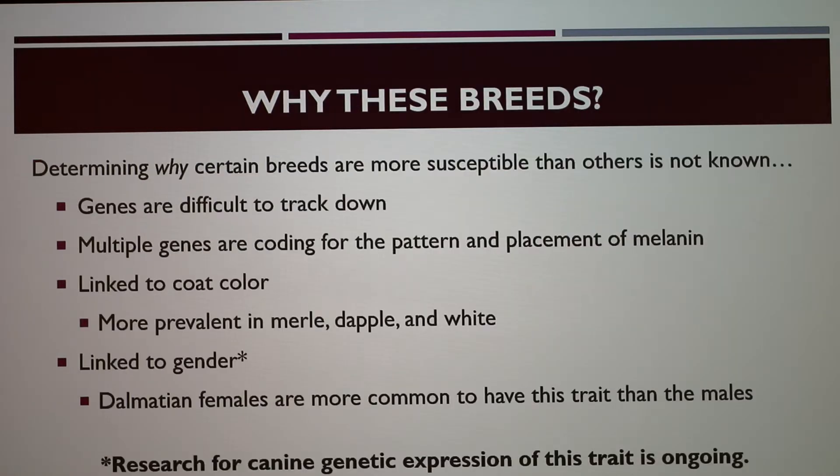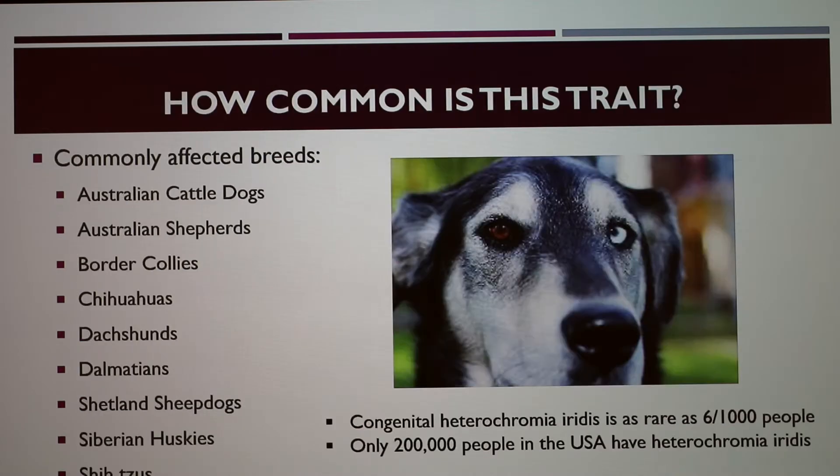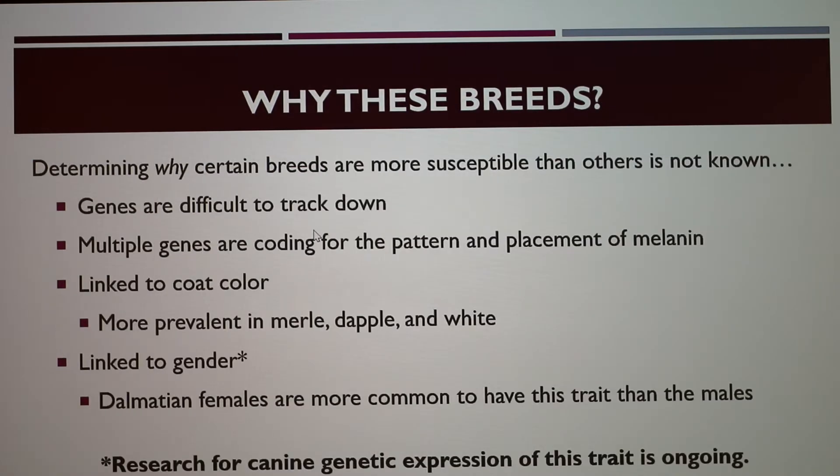Why is it this specific list of breeds? That's actually unknown. These genes are difficult to track down — it's not just one gene determining heterochromia, but multiple genes coding for the pattern and placement of melanin. It's also been linked to coat color, being more prevalent in dogs with coats such as merle, dapple, or white. One article noted a link to gender, but only in Dalmatians — it was much more prevalent in females than in males, and not known to be linked to gender in other breeds.